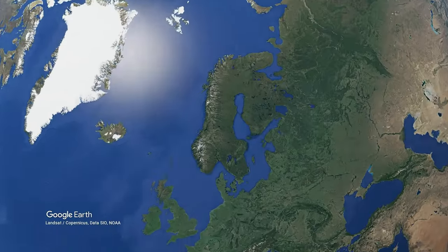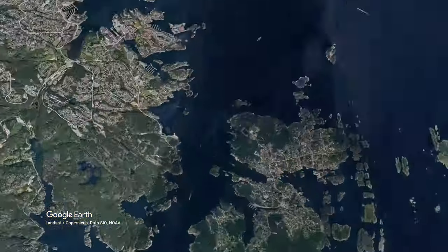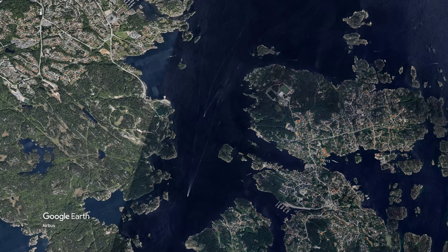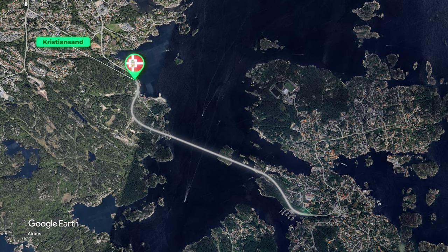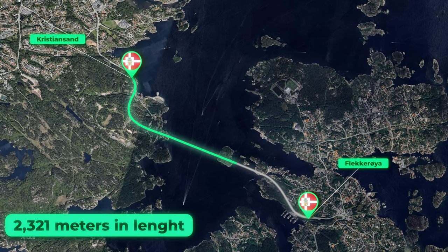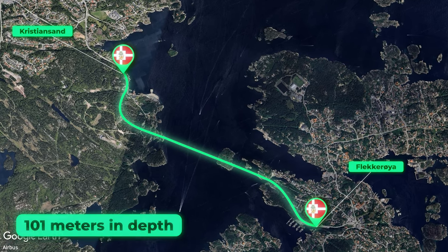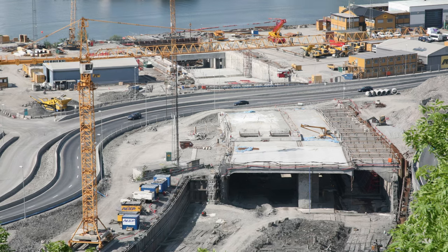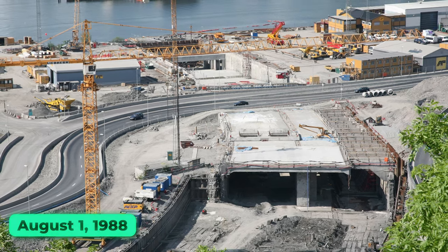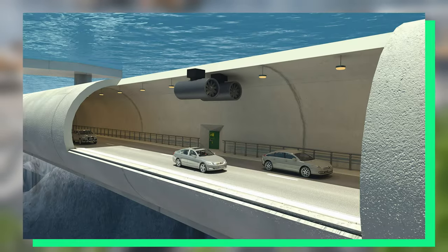The Fleckarøy Tunnel, situated in the municipality of Kristiansand in Agder County, Norway, is a significant subsea road tunnel that connects the mainland with the island of Fleckarøya. Stretching over 2,321 meters in length and reaching depths of 101 meters below sea level, it holds the distinction of being the southernmost subsea tunnel in the country. Construction commenced on August 1st, 1988, marking the beginning of a transformative project for the region.